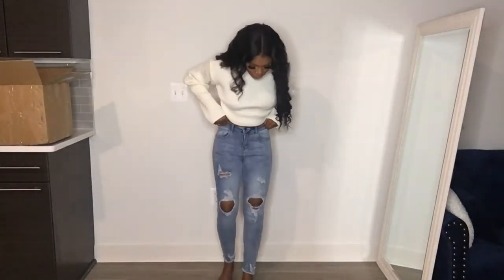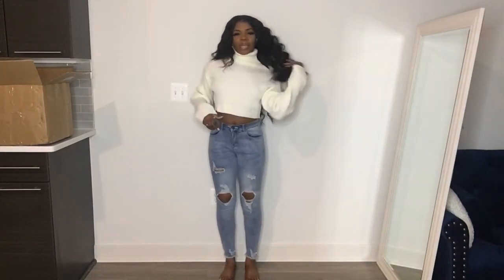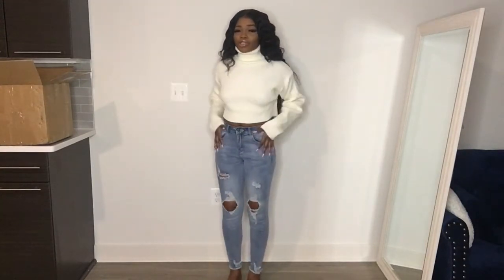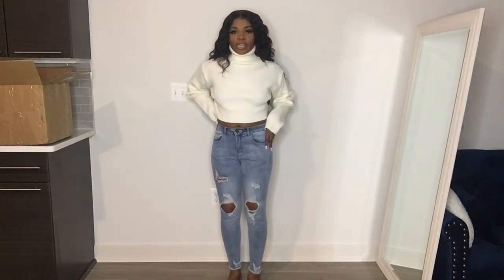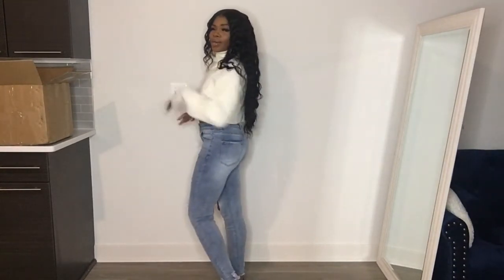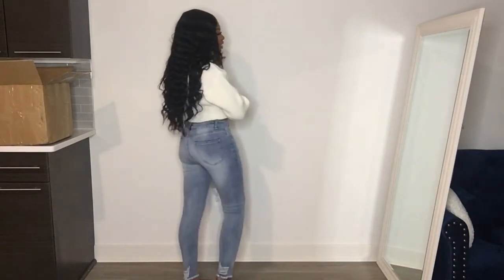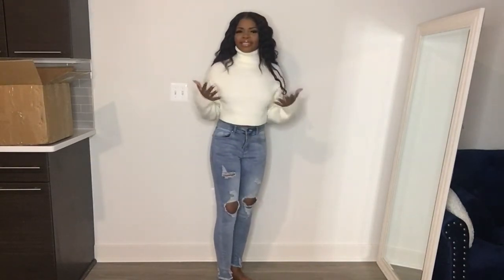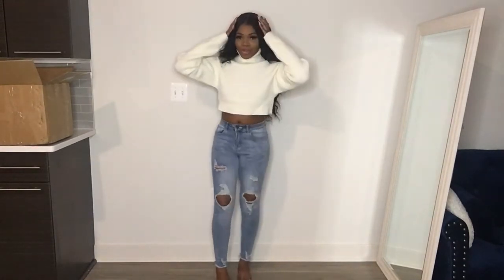Here's what the jeans look like — just a pair of light wash ripped jeans. I think they look really good. These are a size small; I usually wear a size 4 in jeans and these fit really well. They make my butt look nice, so these are good! I should start shopping on Shein a lot more — I did not know they really had the pieces.